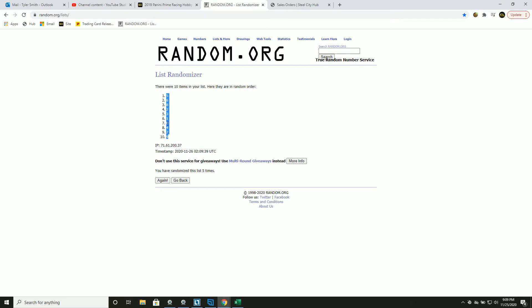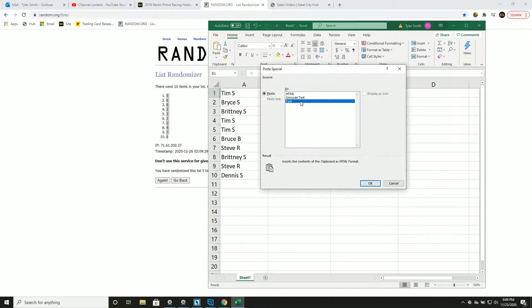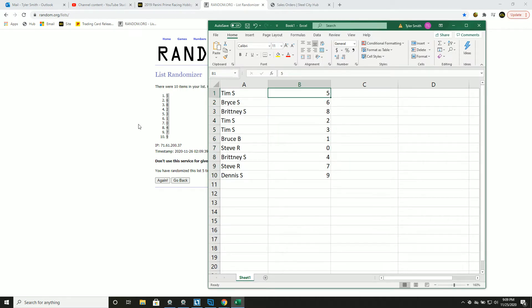Again, this number before the slash. Tim: five, Bryce: six, Brittany: eight, Tim: two and three, Bruce: one, Steve: zero, Brittany: four, Steve: seven, Dennis: nine. Take a minute, look those over.